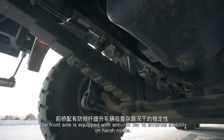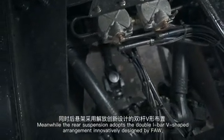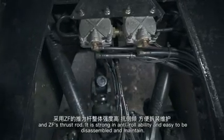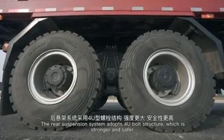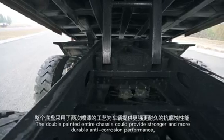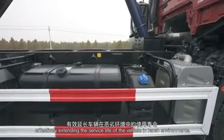The front axle is equipped with an anti-roll bar to enhance stability on harsh roads. The rear suspension adopts a double V-shaped thrust rod arrangement, innovatively designed by FAW and ZF, offering strong anti-roll ability and easy disassembly for maintenance. The rear suspension system uses a 4U-bolt structure for greater strength and safety. The double-painted entire chassis provides stronger and more durable anti-corrosion performance, effectively extending the vehicle's service life in harsh environments.